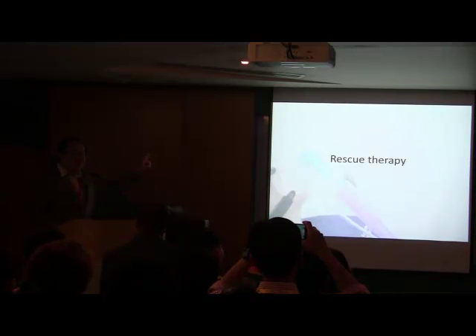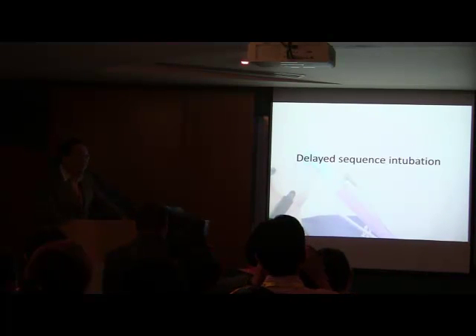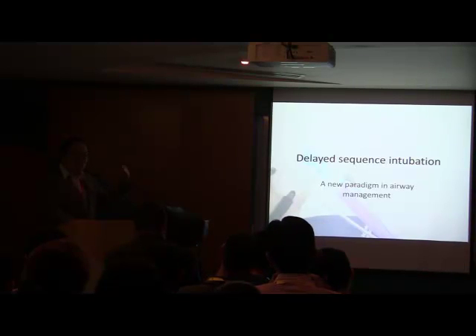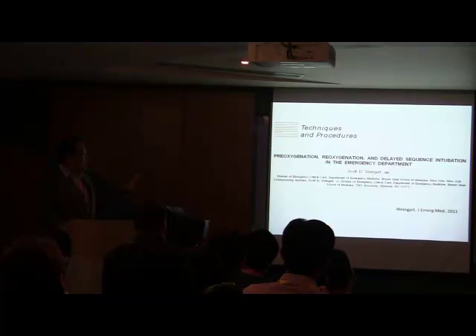So if you can't avoid intubation at that time, what do you do? You rescue the patient. DSI stands for Delayed Sequence Intubation — a new paradigm in airway management. In my opinion, any emergency medicine textbooks coming out from 2011 onwards should include these principles in managing the airway in the emergency department. This is the key article describing it, written by Dr. Scott Weingart — most of you will know him, one of the best medical blogs in the world.